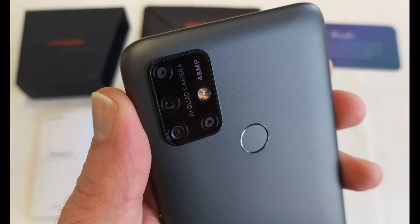Nouveau design, ce téléphone est très bien fini, il donne une bonne impression lors de la prise en main.